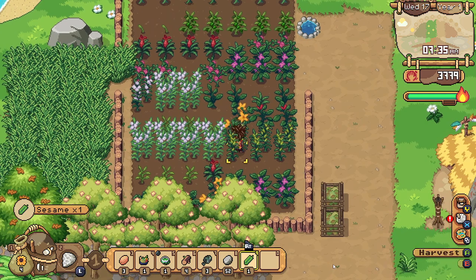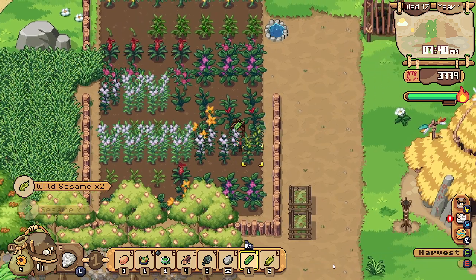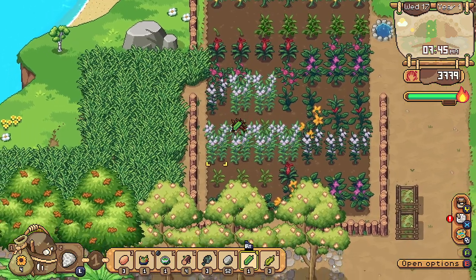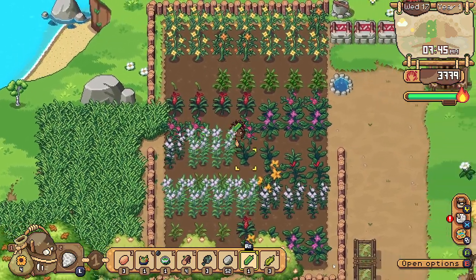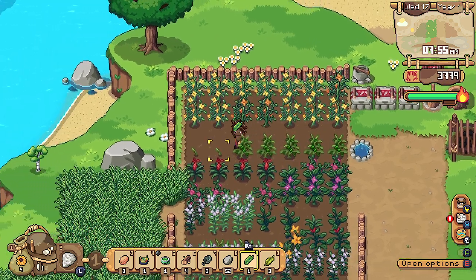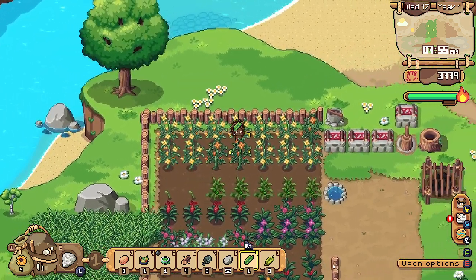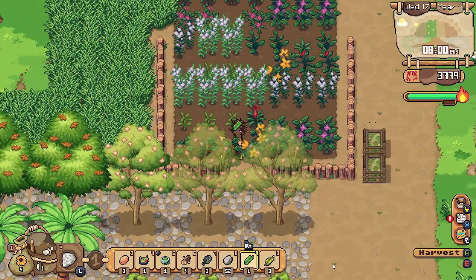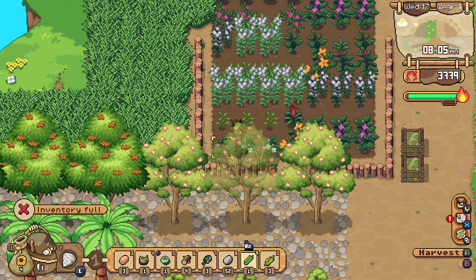Do we have anything ready for harvest? We got some sesame — we'll take those. And looks like it's just a few sesames for today. Oh, strawberries! Strawberries were hiding.